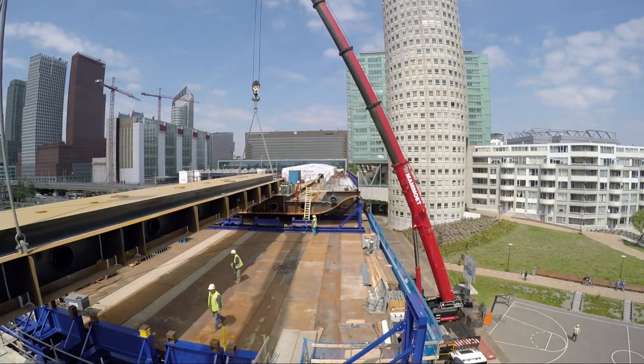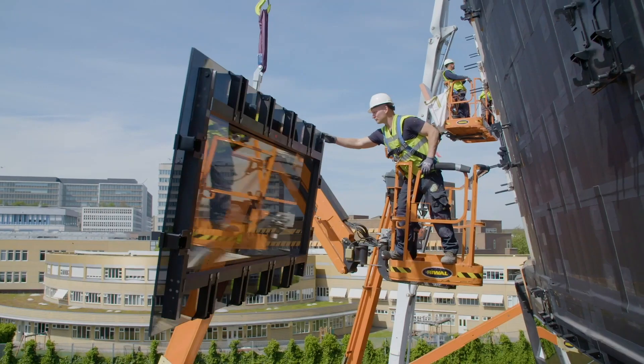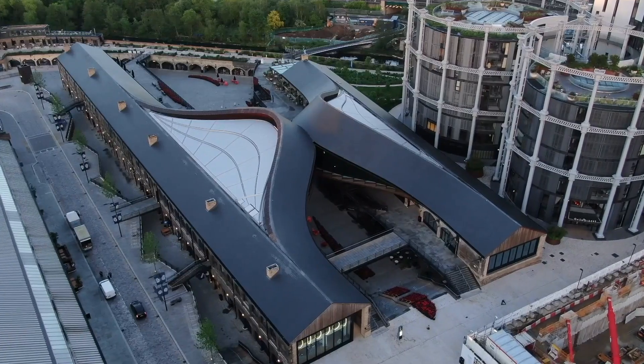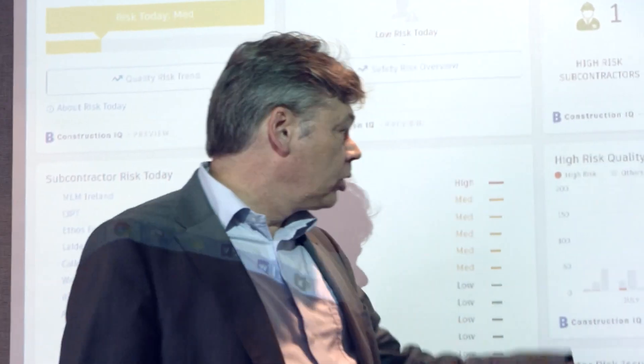My name is Jeroen Nuiten. I work for the company BAM as an innovation manager. The Royal Dutch BAM Group is a 150-year-old company that's very passionate about enhancing people's lives. Technology really helps us to be much more efficient and have less footprint for customers. So that is a big strategy for us to keep learning and evolving.